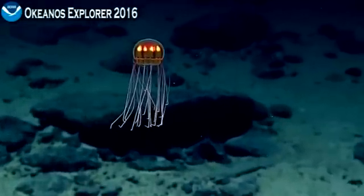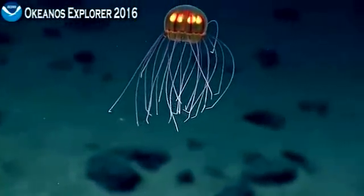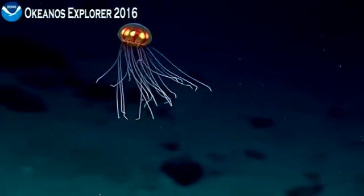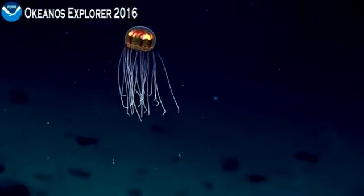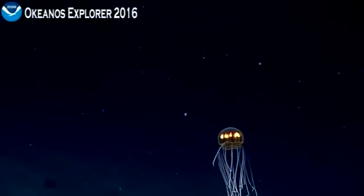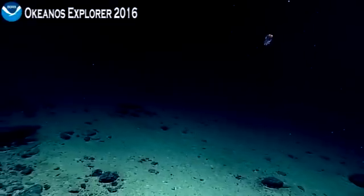Zooming in. Holding. There we go. That's great. Nice. That was fun. Zooming out. Full wide.